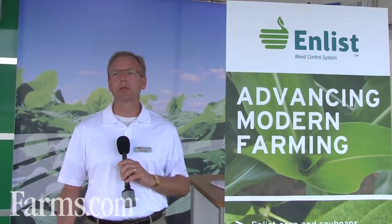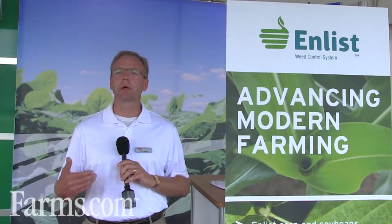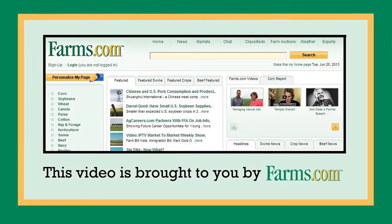The other part of the Enlist Stewardship Program that we are introducing is the use of training to make sure that all of our retailers have all the information they need to make the recommendations to make the Enlist system work on your farm. This video is brought to you by farms.com.